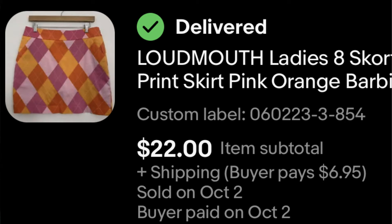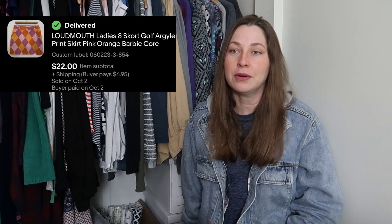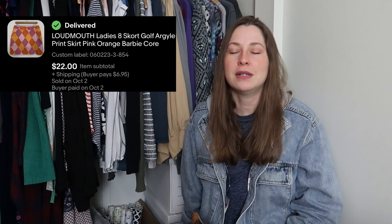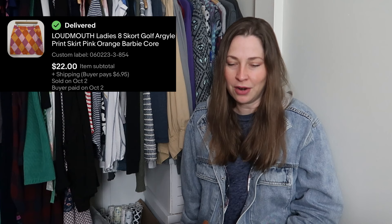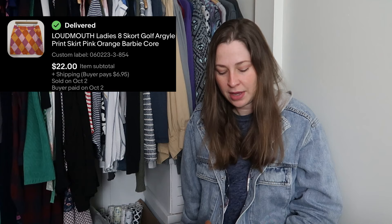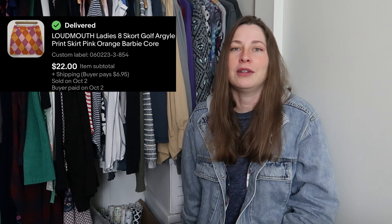Loudmouth skirt. I've talked about Loudmouth before — they make both men's and women's golf apparel. Loudmouth is a decent brand; the louder the print, the better. That's what they're known for: loud, obnoxious, quintessential golf prints — argyle, crazy colors, bright colors. That's what sells really well for them. This sold for $22 and the buyer paid for shipping. It's just a loud pink argyle skirt. I do pick them up whenever I find them.